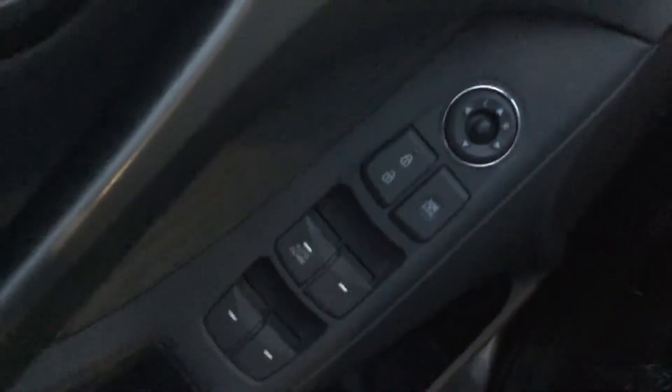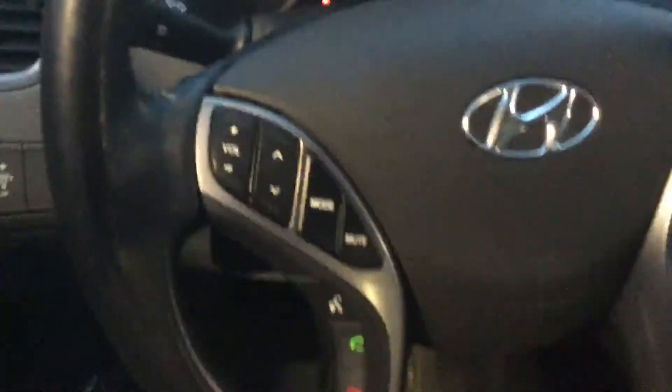A lot of tread left on those tires, as you can see, with alloy wheels. You do get power locks, power windows, and power mirrors. This is how your speedometer and everything looks. You have your cruise control options and all your multimedia options right here. You also get heated seats.